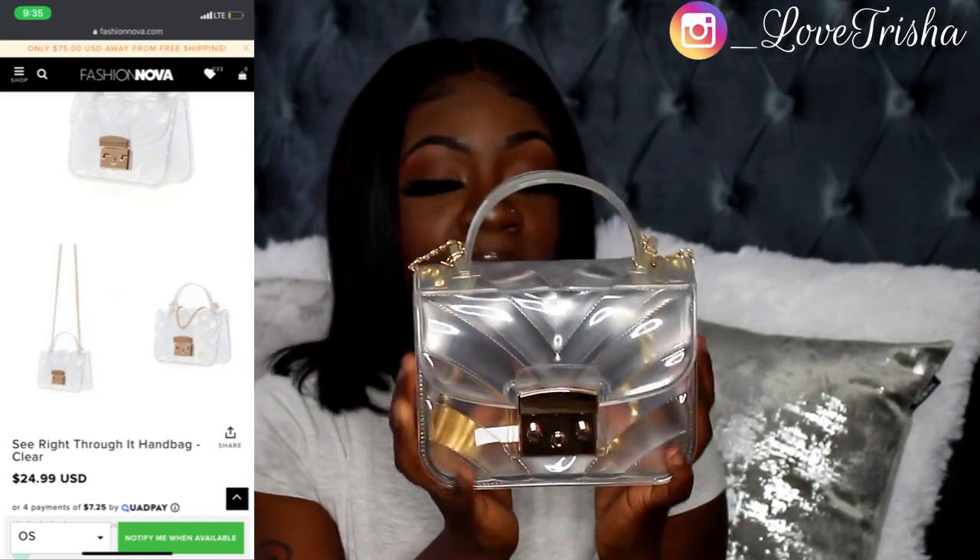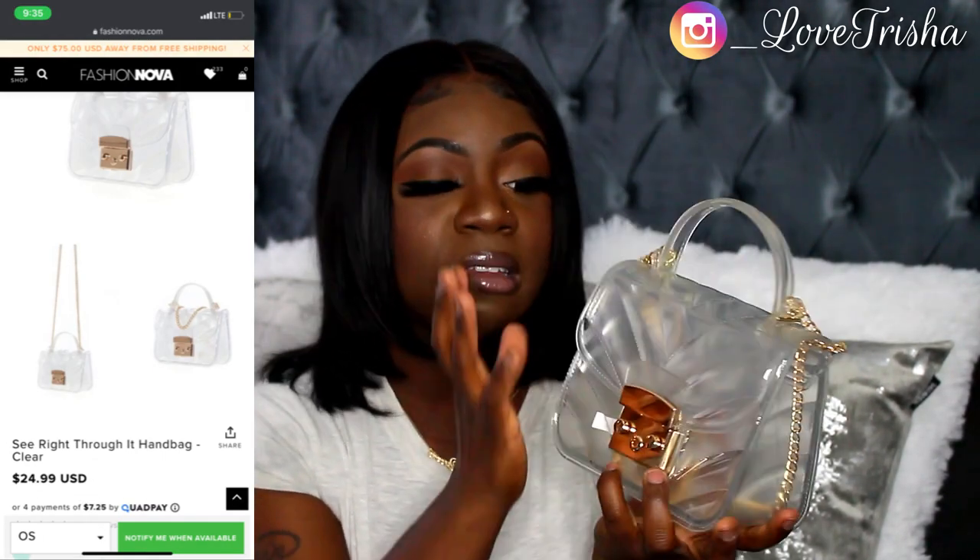Last but not least is the See Right Through It Handbag in clear. It has chevron detailing, a gold chain, and it's really cute. It doesn't have any pockets but that's what this purse looks like — so cute.